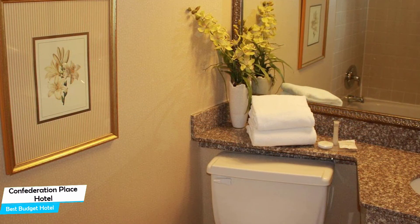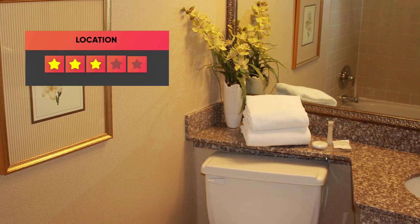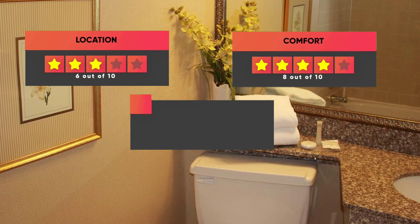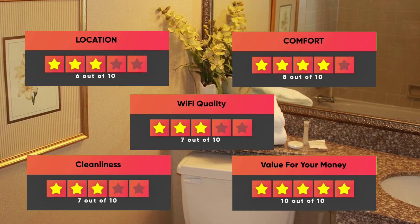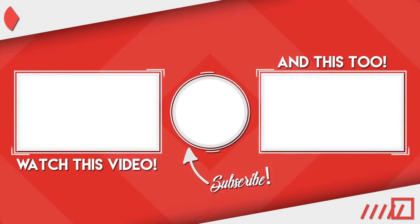Prices can vary depending on the room size and things the room has to offer. Here are our ratings for this hotel: Location – 6 out of 10, Comfort – 8 out of 10, Wi-Fi Quality – 7 out of 10, Cleanliness – 7 out of 10, Value for your money – 10 out of 10. Thanks for watching – I hope this video was helpful to you.